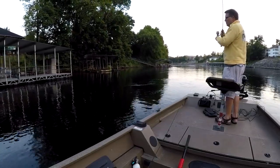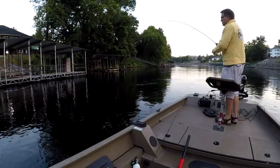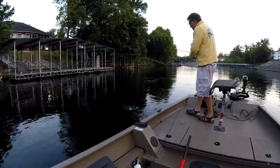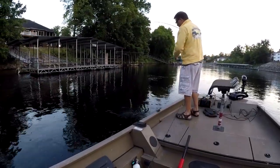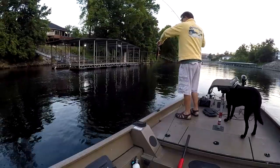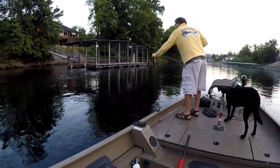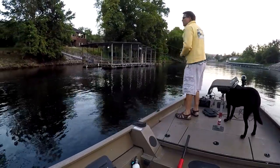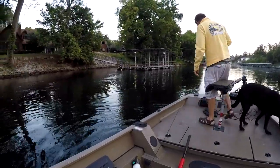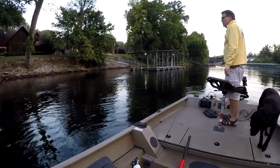That is a fish. Another rainbow. A couple more casts and I'm going in. I'm going to work this dock.